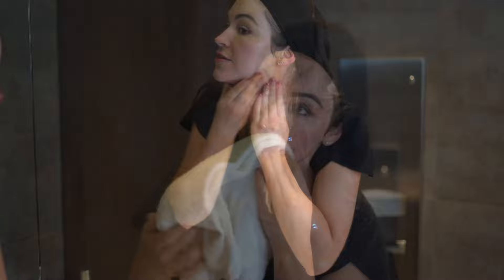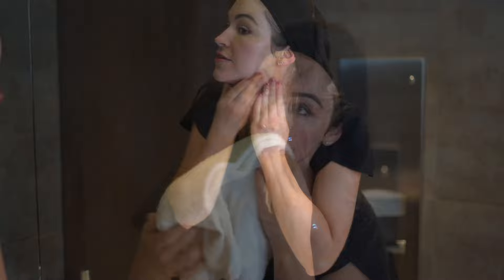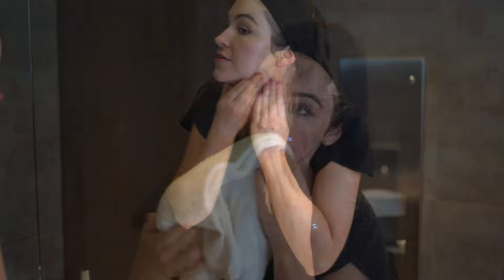I swear to you that my skin has never felt this smooth — I literally don't want to stop touching it. Now I'm gonna finish it off with a little SPF 44 mineral-based sunscreen, protect and hydrate. I love this sunscreen, it's mineral-based, it's great for post-procedure, it has a really subtle little coverage to it. It's basically just my skin with all the maskne, post-Micro Radiance Peel and a little bit of sunscreen.